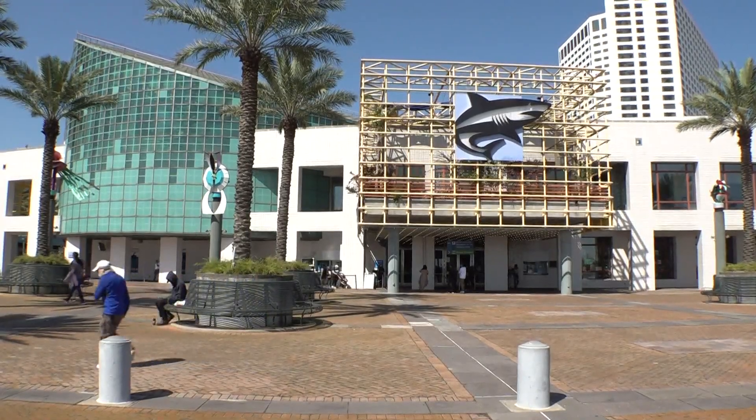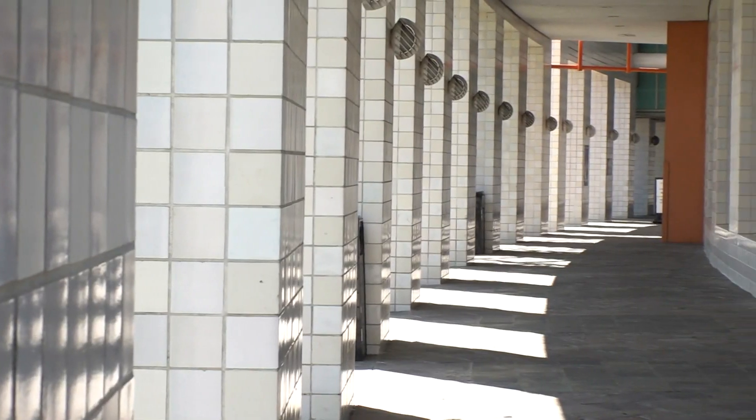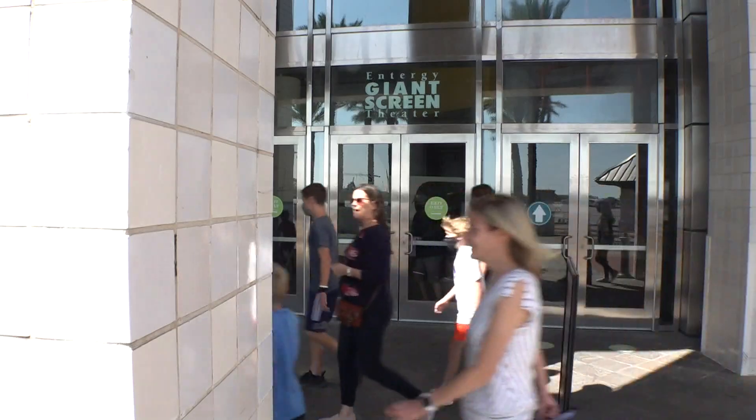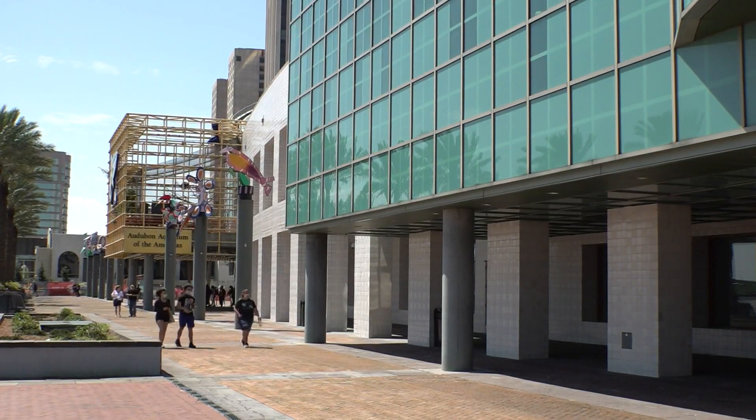Some changes will be cosmetic, such as moving the entrance and closing in the breezeway that fronts the river. The Entergy Giant Screen Theater will also close. The ultimate goal? To add more exhibit space.